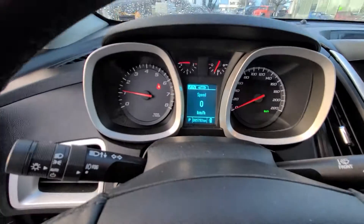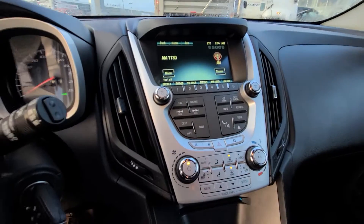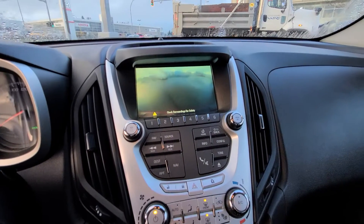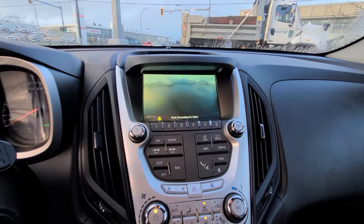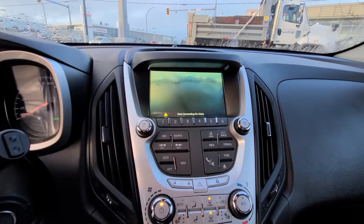Again, only 85k — super low kilometres. Throw it in reverse and you've got your backup camera and parking sensors as well, so if you're getting close to something behind you it'll beep. You've got great visibility with that backup camera.